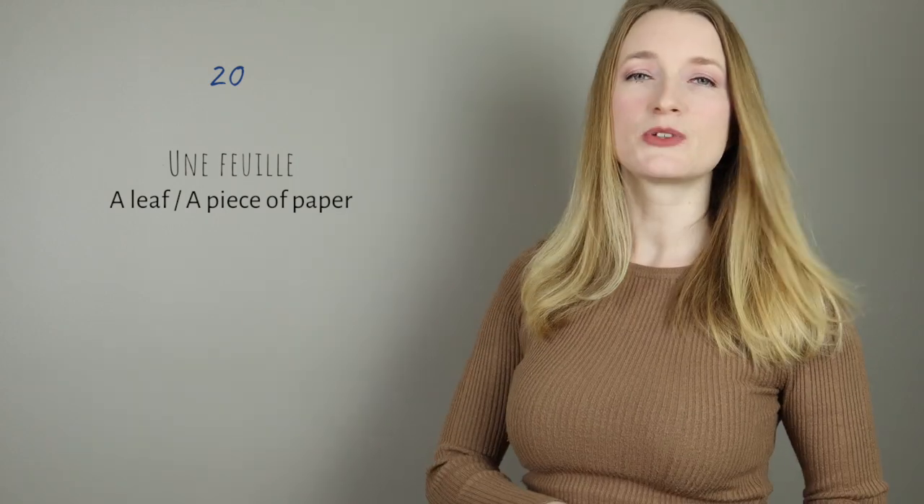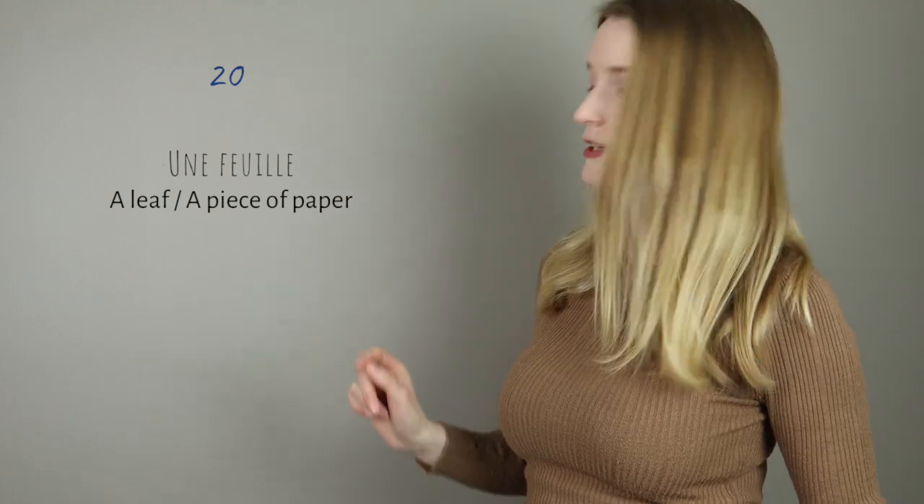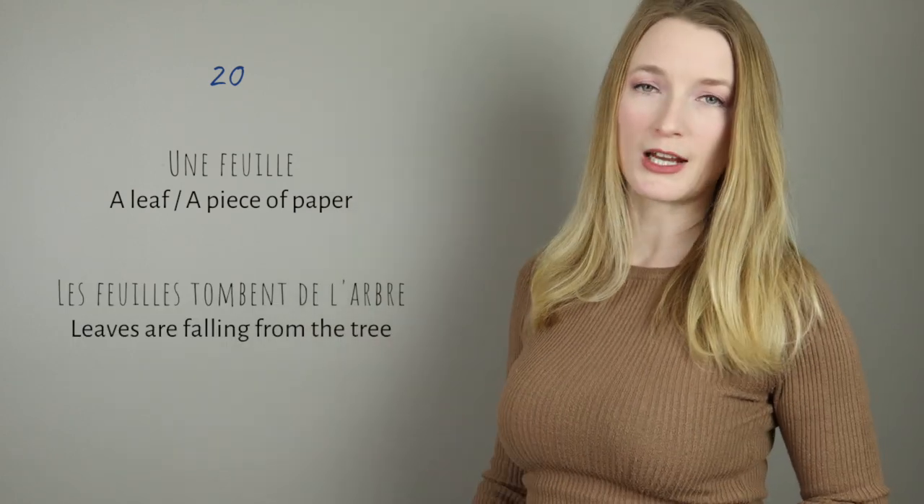Numéro 20: une feuille. Here it's mostly like an E sound — feuille. We don't really pronounce the I or the U. It can be a leaf or a piece of paper. Les feuilles tombent de l'arbre.